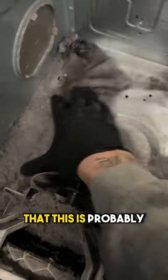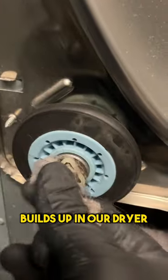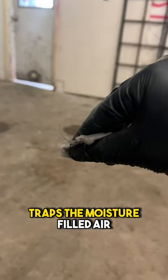What I can tell you is that this is probably due to lint build up in the dryer — that's trapping the heat and wrapping around the roller wheels, causing your dryer to make noise. When lint builds up in your dryer it traps the moisture-filled air and therefore keeps your clothes wet.